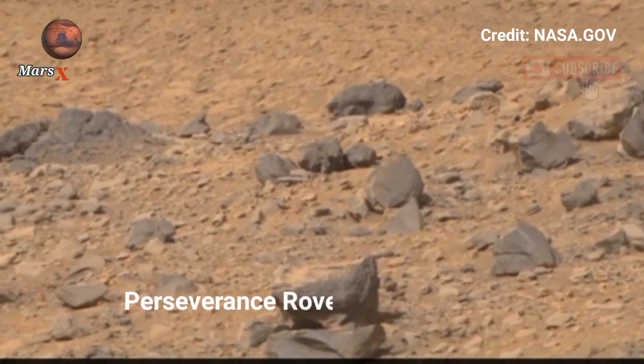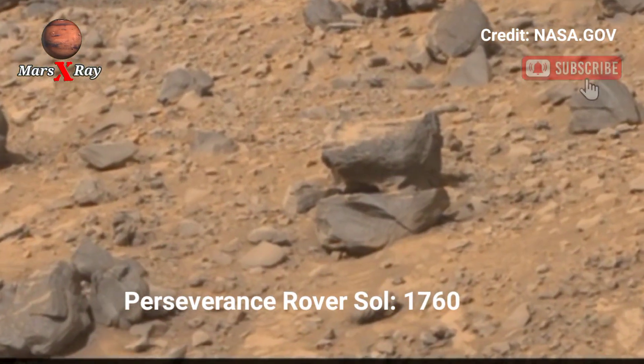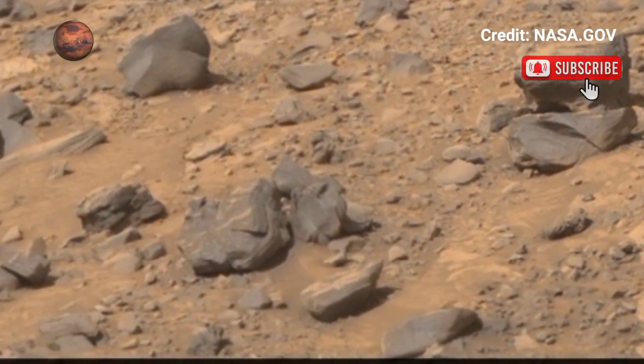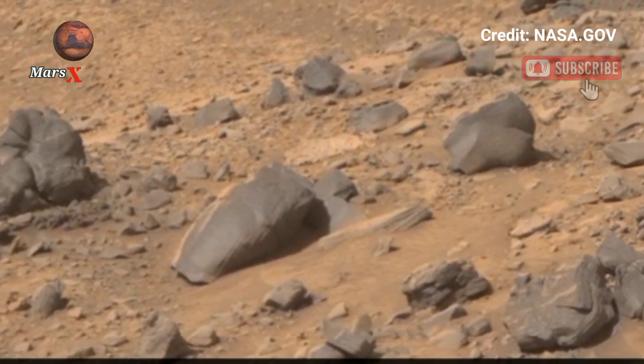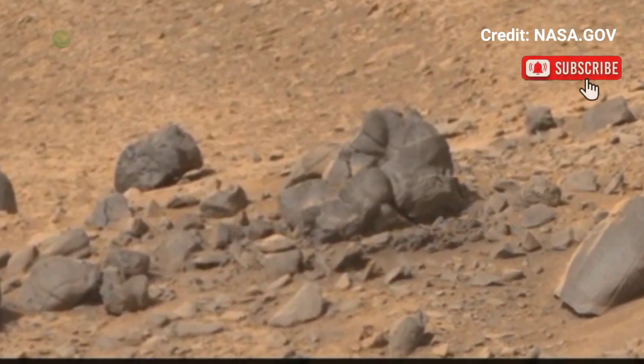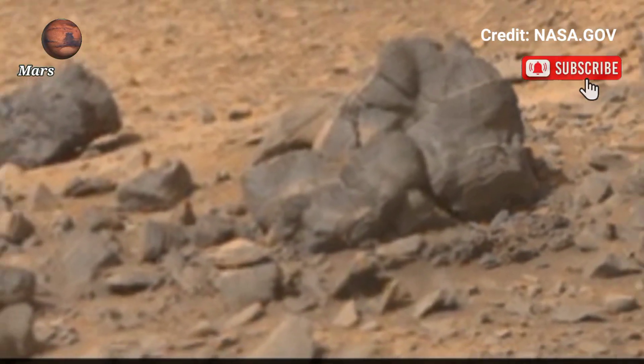Hi guys, welcome back to our YouTube channel. Mars X-Ray: NASA's Mars Perseverance Rover, Sol 1760. Imagine looking at Mars and feeling like something is looking back. The Perseverance Rover's newest footage reveals a striking landscape with particular formations that are raising eyebrows.